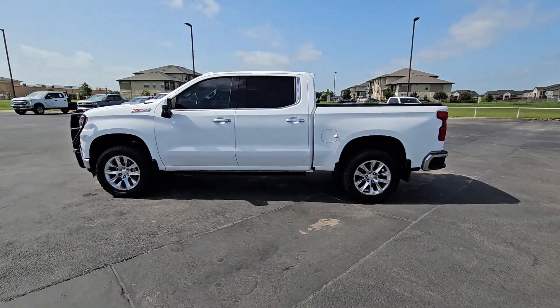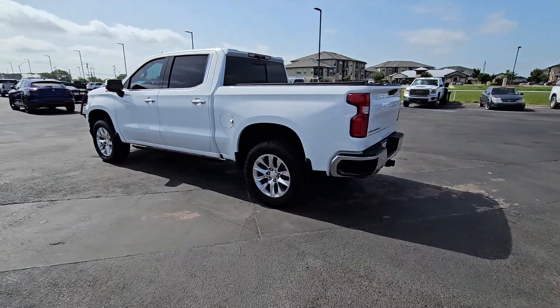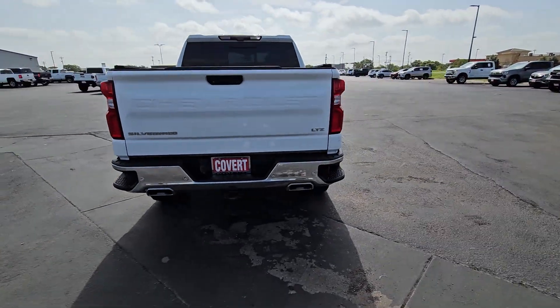You'll have love at first sight with the 2021 Chevrolet Silverado 1500. This vehicle is an outstanding buy with fewer than 60,000 miles on the odometer.